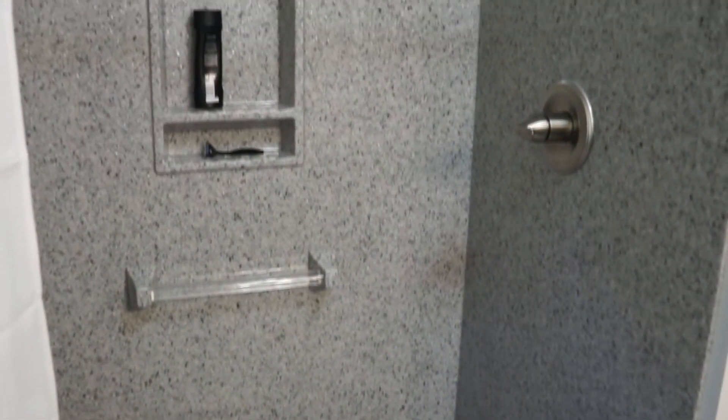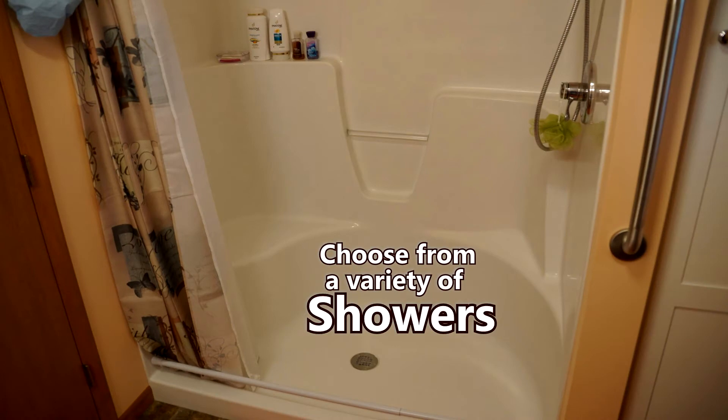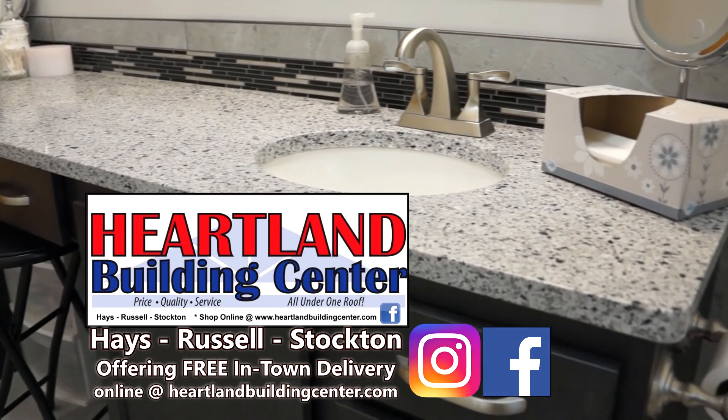The folks at Heartland can assist you in selecting the appropriate shower from the Onyx Collection and others. Heartland Building Center in Hayes, Russell, and Stockton — providing free in-town delivery. Online at heartlandbuildingcenter.com.